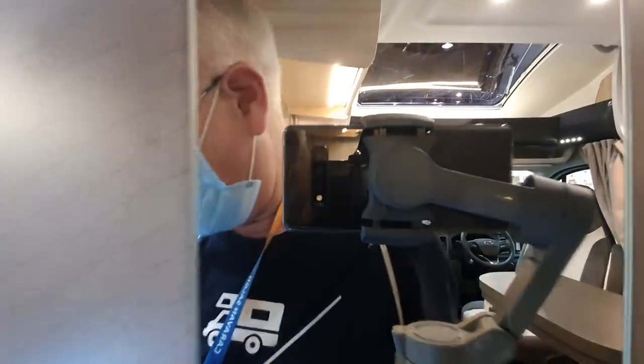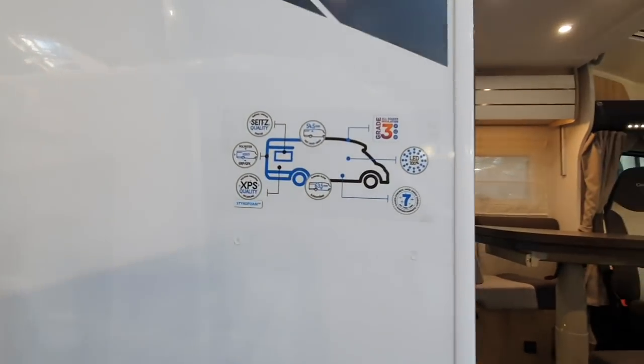There's the mirror. There's the toilet cassette. Some of the features here: seats, windows.